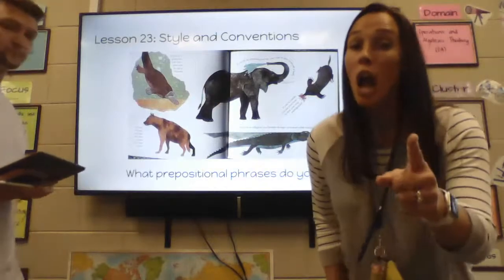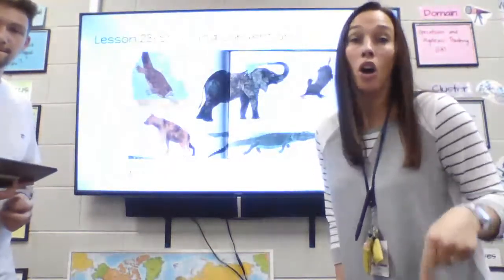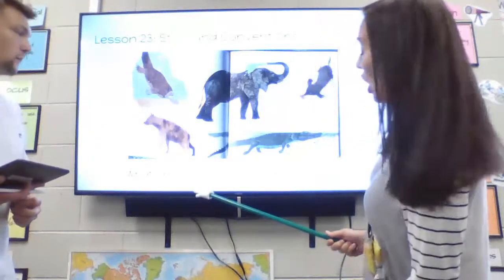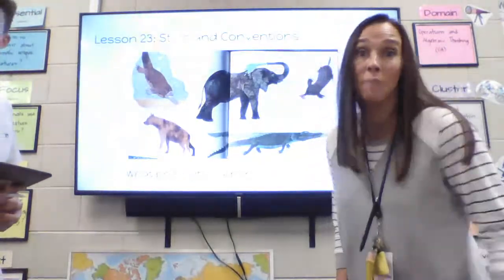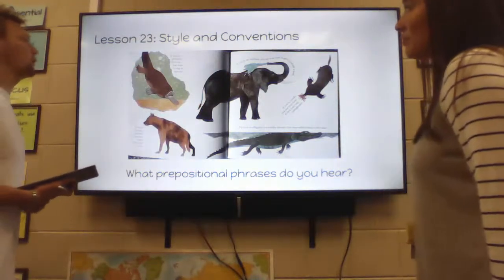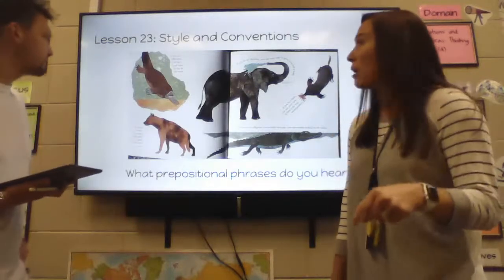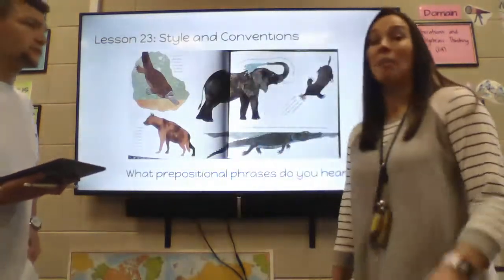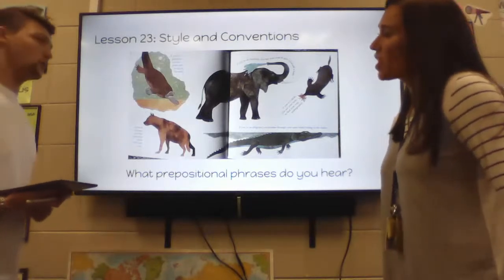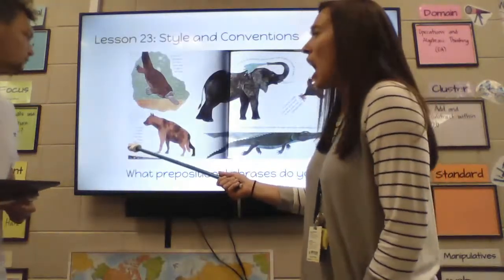We're going to read about the class. Our job is to listen for phrases about where these animals are or what they do. Listen for the prepositions. If you're a platypus, you use your nose to dig in the mud — I heard 'in.' If you're a hyena, you find your next meal with your nose — 'with' is the preposition.